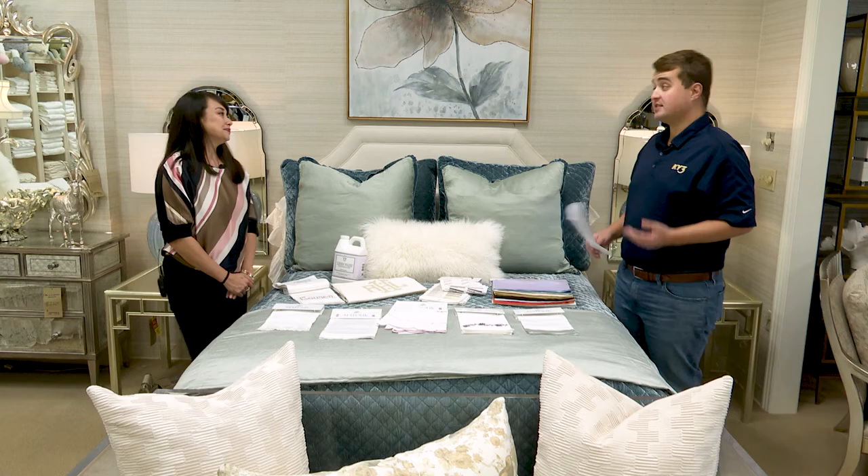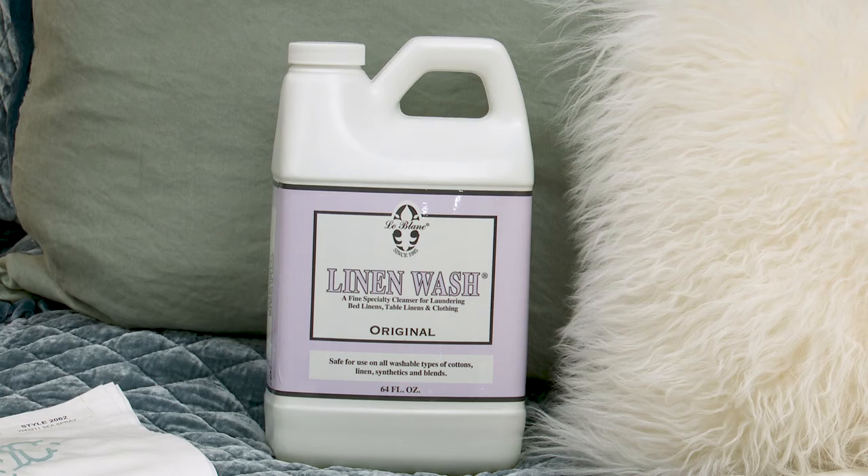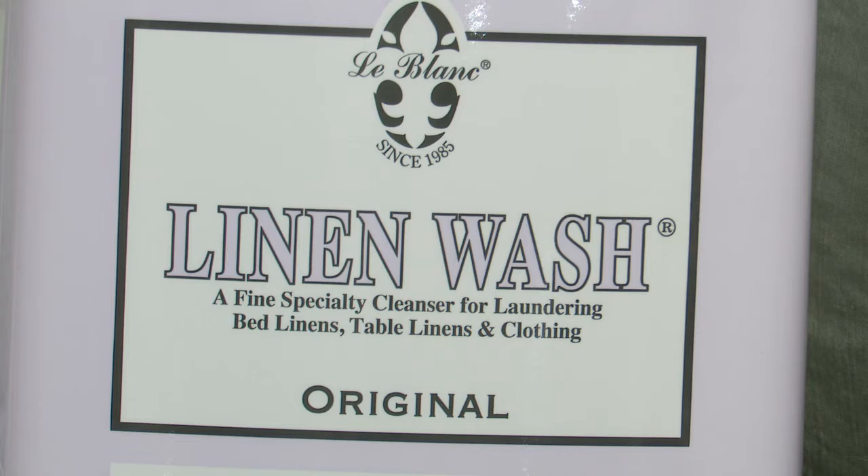When it comes to luxury sheets, they can last a long time if we take care of them, right? And you guys have the tools we need to do just that. Yes, we do have linen wash, towel wash, and other washes as well. If you're going to invest the money in these types of sheets, they will last a long time as long as you take care of them.